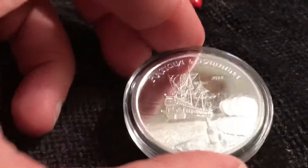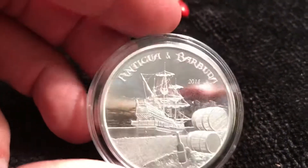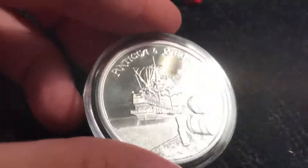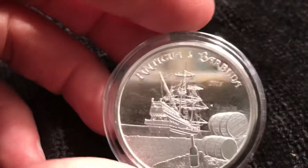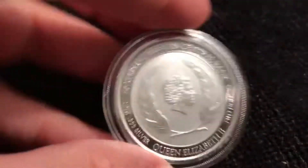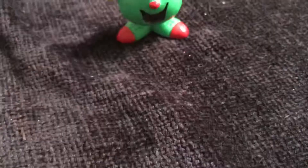This is the first in the series of eight — there's one for each of the countries in the EC8, and I believe these will be limited mintage. We'll see what the final numbers are. I think these were around 25,000 — I'll correct that in the video.